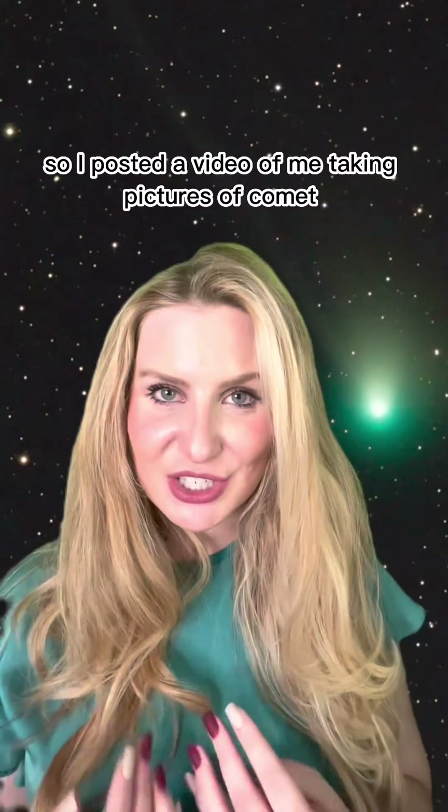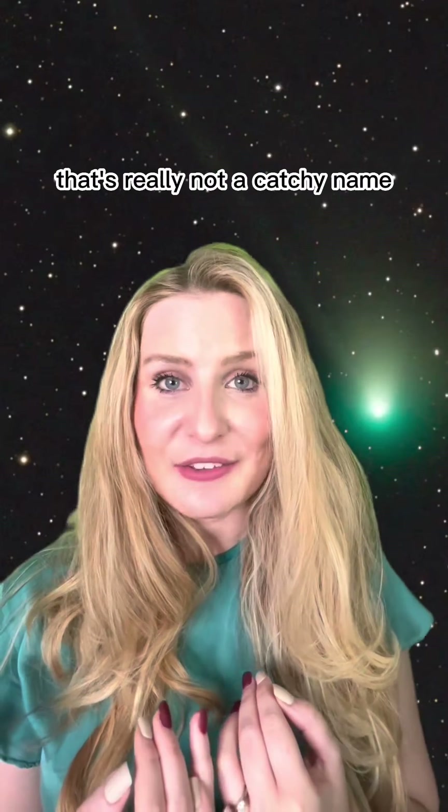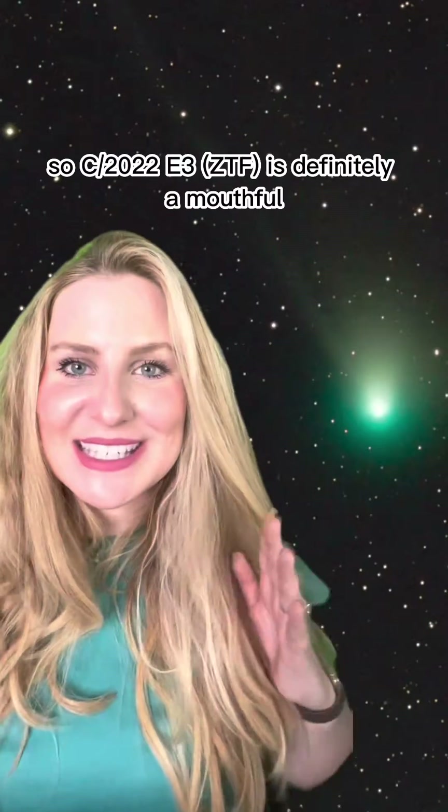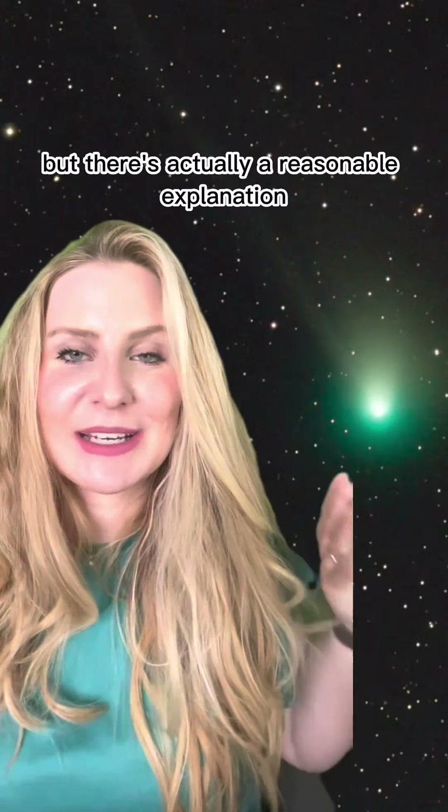I posted a video of me taking pictures of comet C/2022 E3 ZTF and somebody commented 'wow, that's really not a catchy name.' So C/2022 E3 ZTF is definitely a mouthful, but there's actually a reasonable explanation behind this naming.